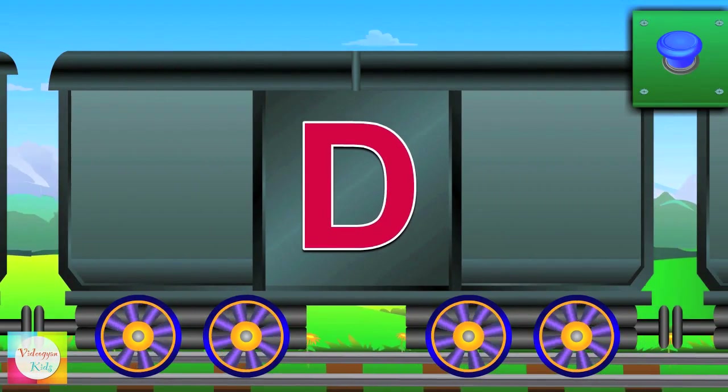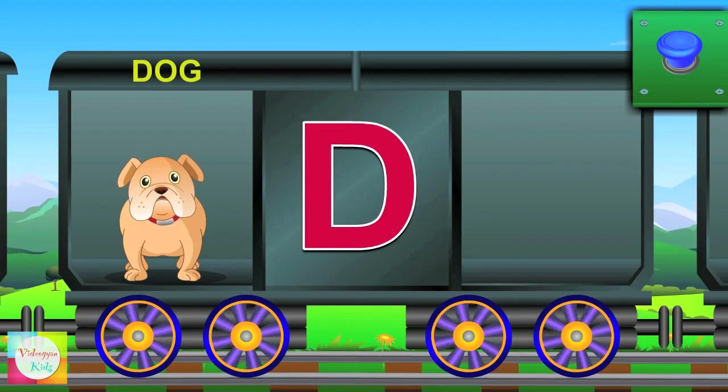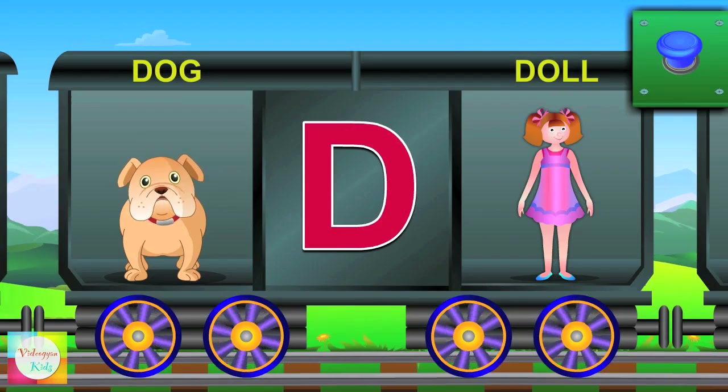Here is D. D for dog and the dog named Bingo. D for doll and the doll is tall.